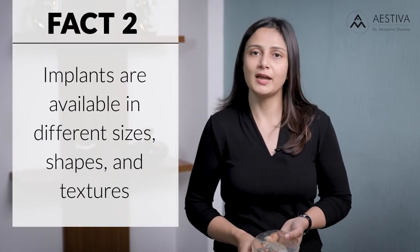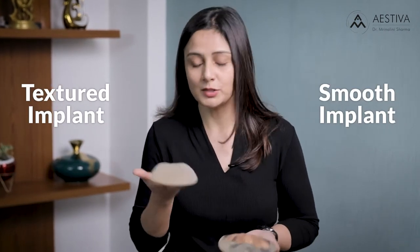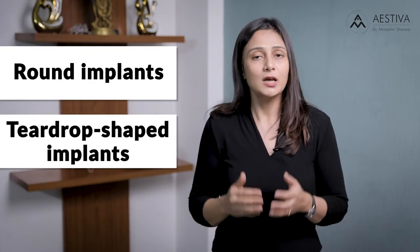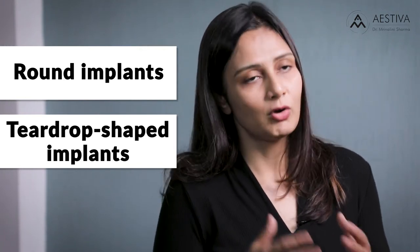Fact number two: implants come in various sizes, shapes, and textures. We have the textured implant and the smooth implant. We have small implants and large implants. Another option is the shape of the implant — round implants or teardrop-shaped implants. Which implant suits you is to be decided between you and the plastic surgeon during consultation. Universally in India, women prefer round implants because they tend to fill out the breast better and give a rounded shape, especially in cases of sagging post delivery and lactation.